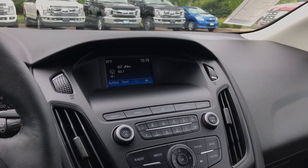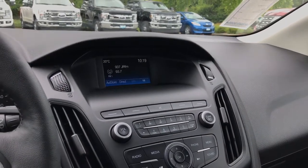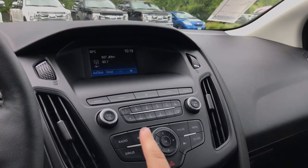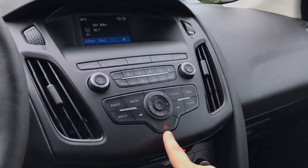Off to the side there's your media display screen with AM, FM, Sirius satellite radio, and Bluetooth stereo. It's also where you'll see your rear backup camera view when going in reverse. Volume and tuner as well as your hazard lights.